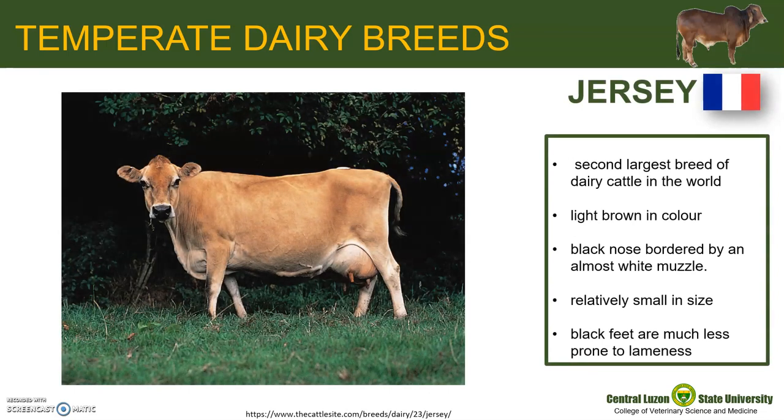Jersey probably originated from the adjacent coast of France. Today, Jersey is the second largest breed of dairy cattle in the world. It is typically light brown in color, though this can range from being almost gray to dull black, which is known as mulberry. A true Jersey always has a black nose bordered by an almost white muzzle.